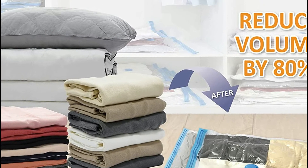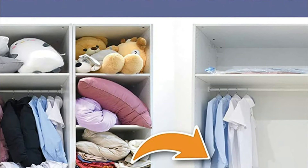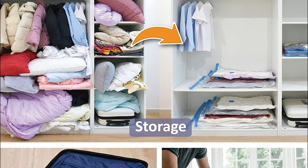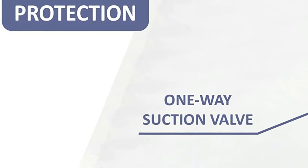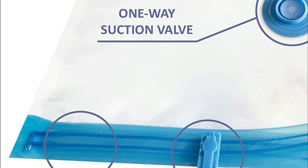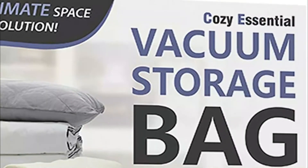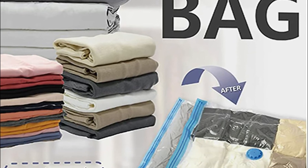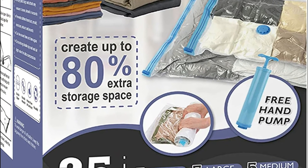Thanks to the turbo-valve triple seal and double-zip seal, our vacuum bags dry air out during the suction process and guarantee an airtight seal. It is reusable for the long run. Space bags are crucial for space-saving in households and travel planning. It is suitable for a variety of items like blankets, clothes, comforters, and pillows, and works with all standard vacuum cleaners. Simply place the items into this storage container, seal the zipper, let out the air, then seal the bag. It is also possible to use the portable pump that is included to store your items in a vacuum.